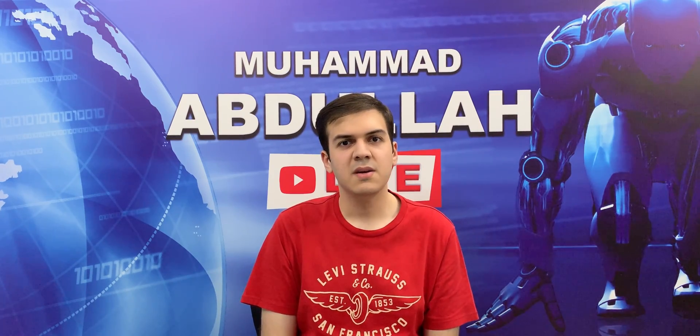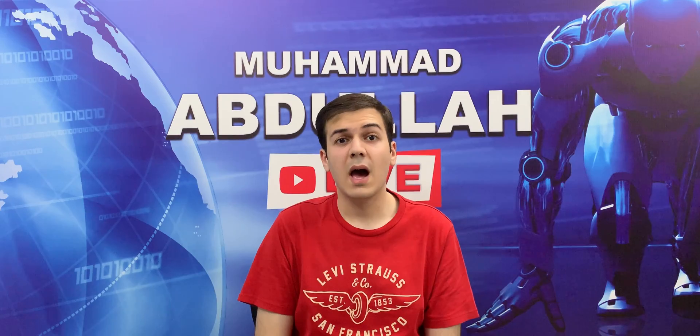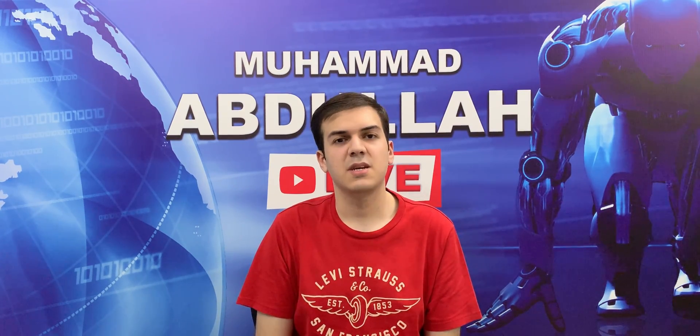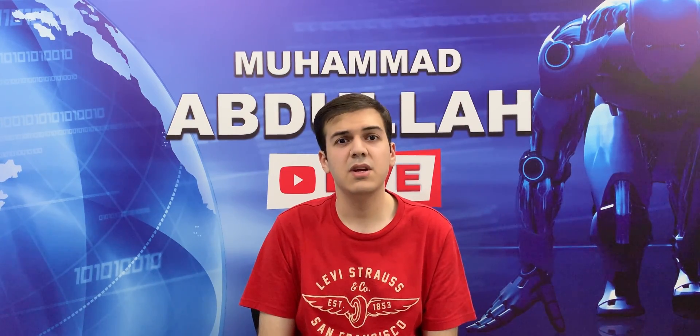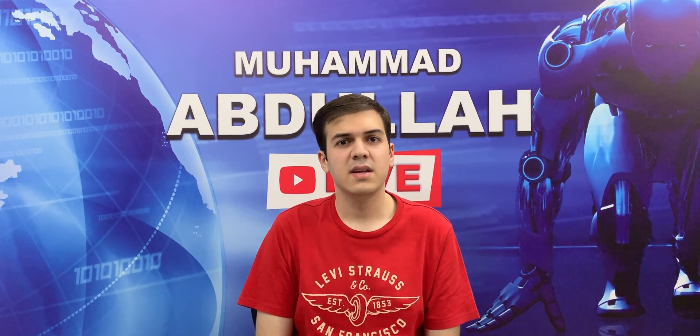What's up guys, Muhammad Abdullah here. The Apple iPhone 11 series is here alongside the new Apple A13 Bionic chip, which Apple claims is the fastest chip ever to be put inside of a smartphone. In this video, let's compare it to the Huawei Kirin 990, which is powering the Huawei Mate 30 and the Huawei Mate 30 Pro. Fun fact: the Huawei Kirin 990 is the fastest processor on any Android smartphone out in the consumer market. Anyways, let's get to the video.